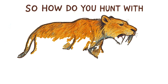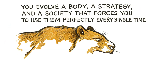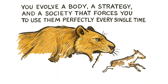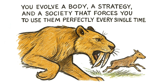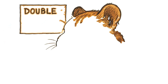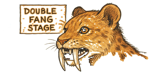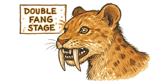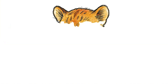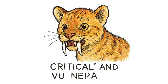So how do you hunt with super fragile fangs? You evolve a body, a strategy, and even a society that forces you to use them perfectly every single time. And you start young. Fossil evidence shows that juvenile saber-tooths went through a double-fang stage, where their baby teeth remained to support and protect the adult sabers as they grew in — a sign of just how critical, and how vulnerable, these weapons were from the very beginning.